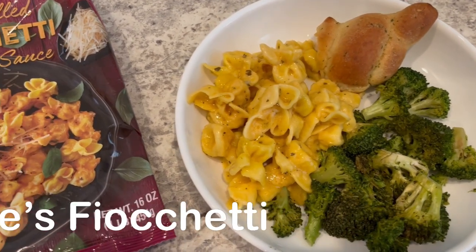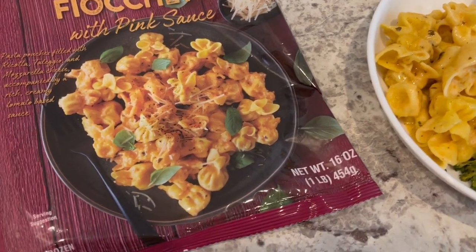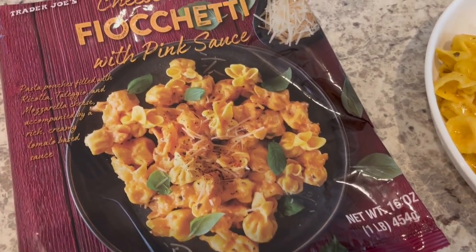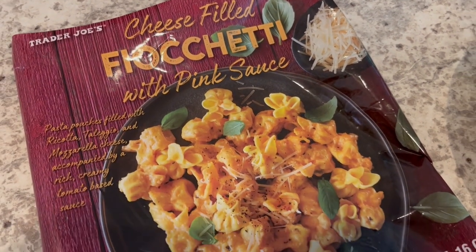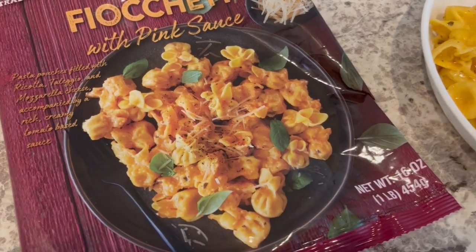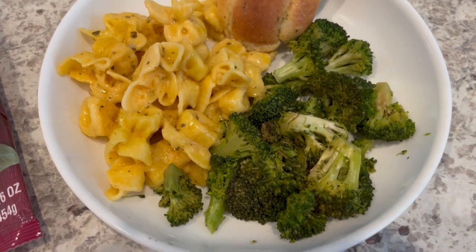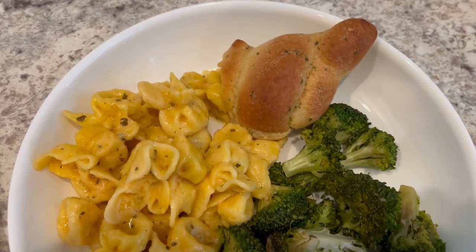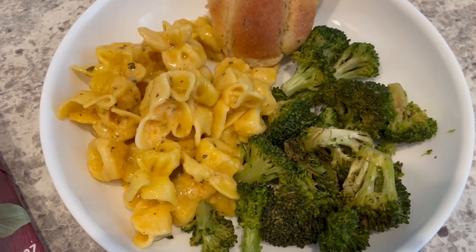So this week for our dinners, I'm really going to concentrate on trying to use up stuff from my freezer. For dinner tonight, we are having this pasta from Trader Joe's. I've bought it before, and I like having it on hand for quick meals — it is very, very good. So we're having that with a side of broccoli and a garlic knot.